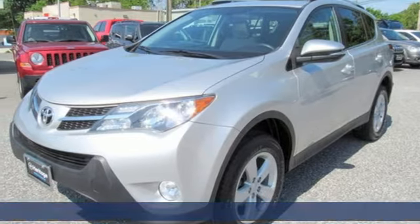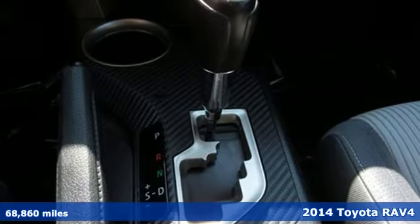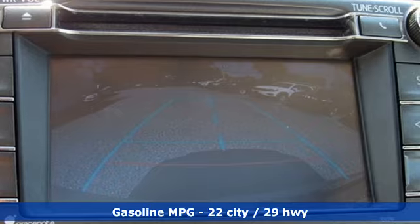It's a 2014 Toyota RAV4. Feed your adventurous nature in this stylish and smart SUV. It comes with features you need and better yet want.